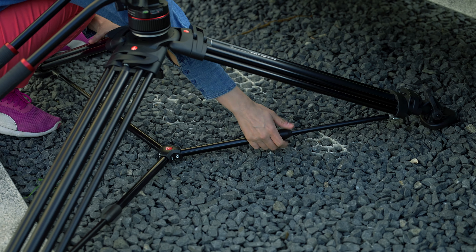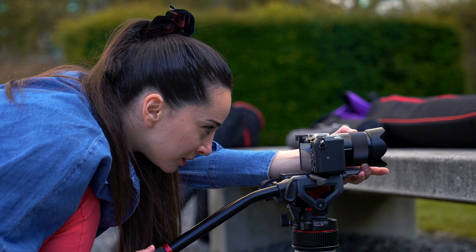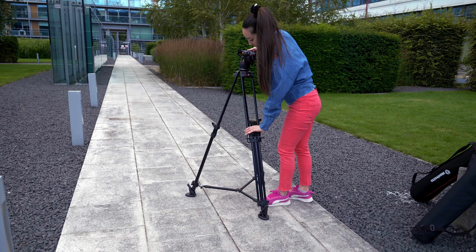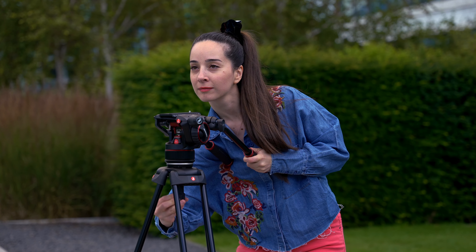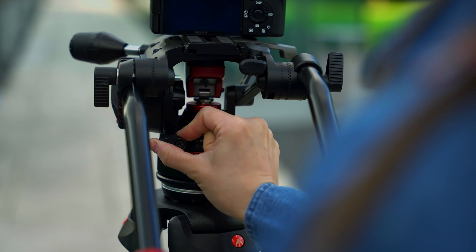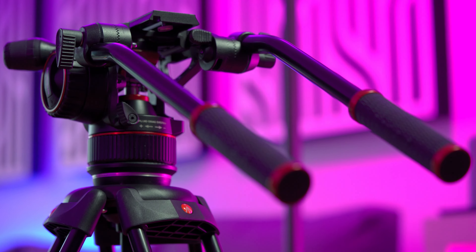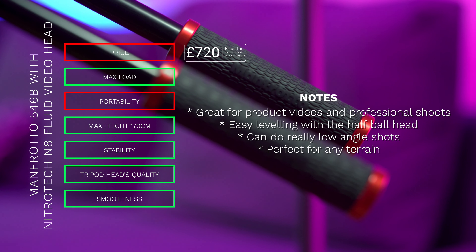Another feature worth mentioning is the telescopic middle spreader that allows you to do super low shots. However, the compromise for all these amazing features is that it's pretty heavy, bulky and big — definitely not a portable or fast tripod. Depending on the gear you have mounted, you'll probably need an extra pair of hands to maneuver it, especially if you're as small as I am. This tripod is an asset to your arsenal, especially if you're into product videos, as it's super smooth. I personally added a second pan handle for extra stability and smoothness.